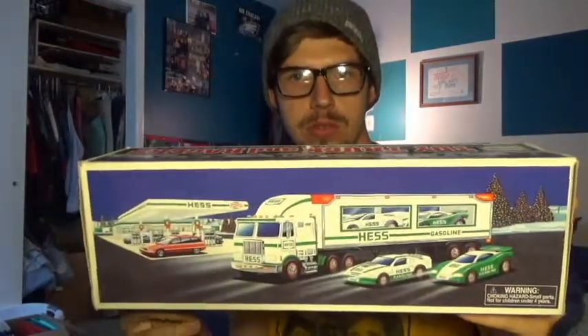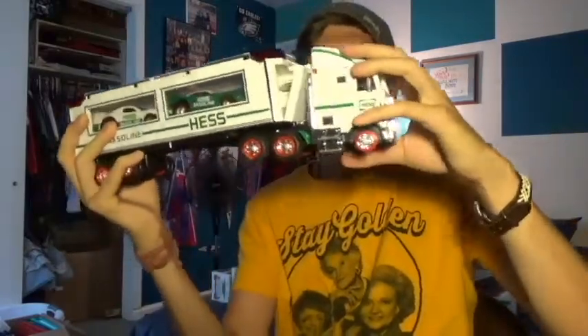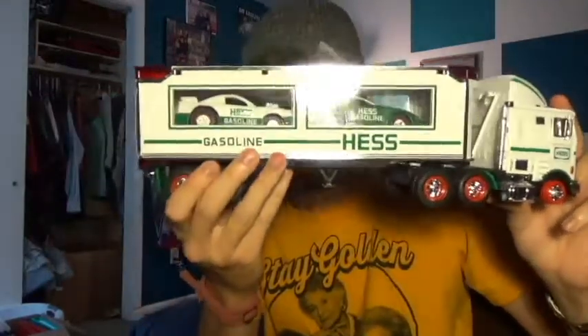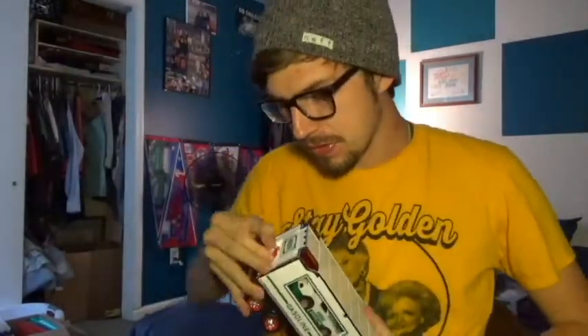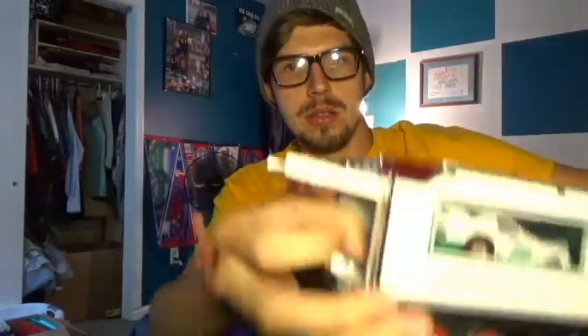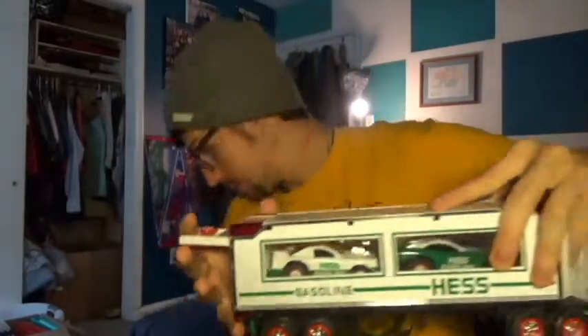Next we have a truck from 1997 with two race cars inside the trailer. The lights probably don't work on this one either. Oh wait — the battery compartment just popped out, that's an easy fix. So here it is — it's got two trucks in the trailer there. The cool thing about these earlier ones is that it had a little spinny thing to open the back, and then there was a little ramp thing for them to go on. As a kid I played with these a ton — obviously, because they're a little beat up.